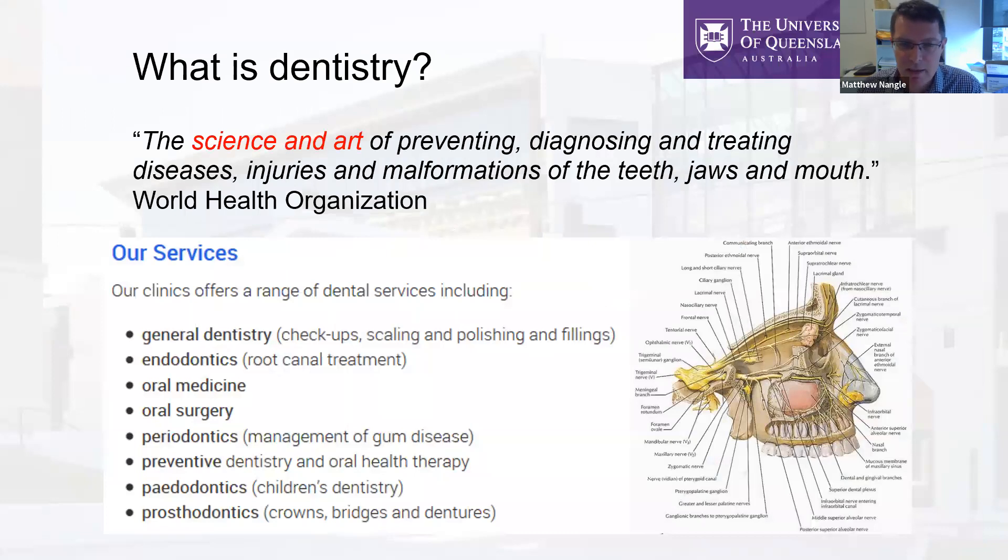Dentistry is the science and art of treating conditions primarily of the dentition, but also other soft tissue lesions in the jaws. It's an interesting degree — a combination of science and artistry. You'll do a lot of medical and biomedical sciences, combined with the artistry of sculpting and reforming often quite complex anatomical shapes. There is a lot of basic science that goes into how you treat the dentition and reform what we call an occlusion.